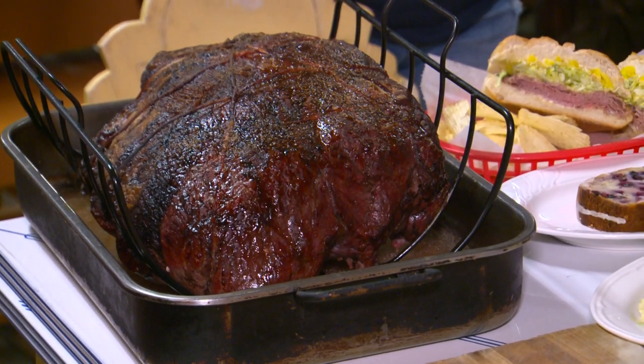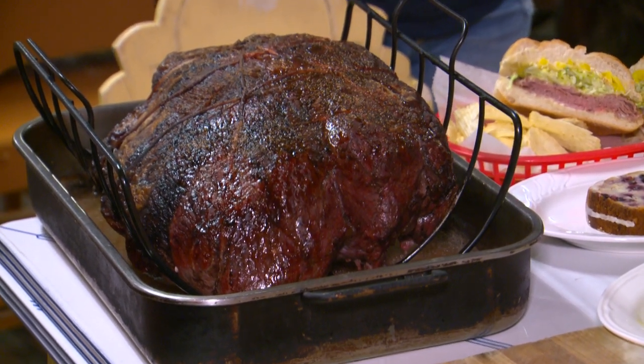It's a fresh piece of meat and we salt, pepper, and garlic the top and the bottom. Put it in the pan with some water and it goes in the oven for three hours. Three hours, and then the goodness goes on the sandwich.